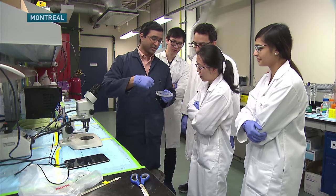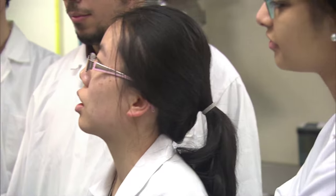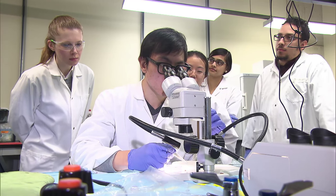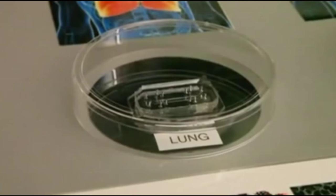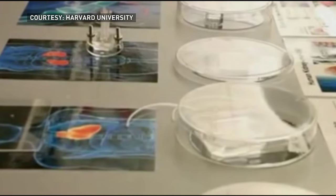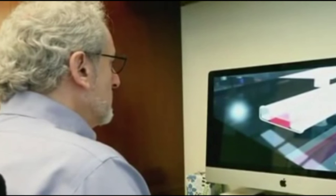Scientists say these chips could be used to test new drugs for dangerous side effects, reduce the need for animal trials, and produce far more accurate information. It allows us to ask biological questions that we couldn't ask using an animal model, and it allows us to watch that biological process happen in a very realistic setting. Scientists around the world see the potential here of linking multiple organs on chips and watching drug interactions happen in real time.